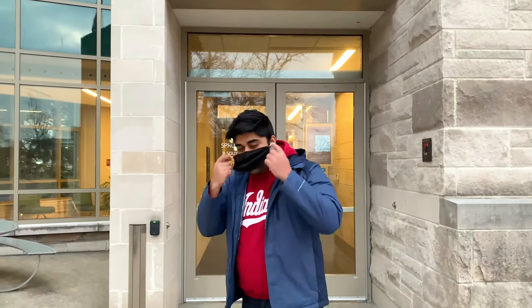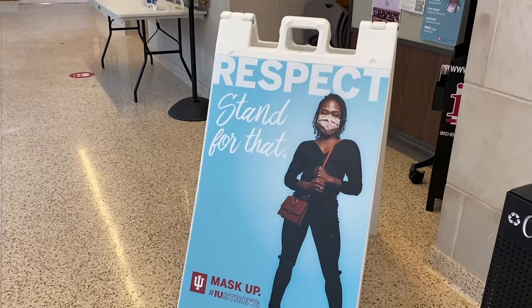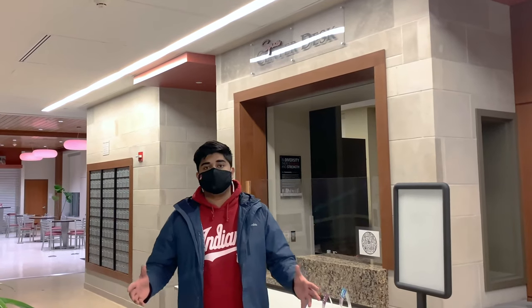We're at the main entry of Spruce Hall. I'll put my mask on, swipe my card, and let's go in. The first thing when you enter the building is, like any other building, the center desk — a great place to ask questions when you're moving in, moving out, or even when you're staying here at Spruce.